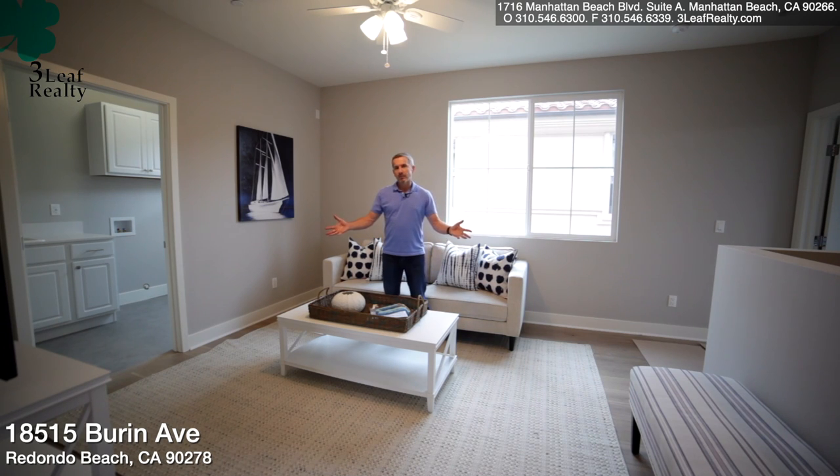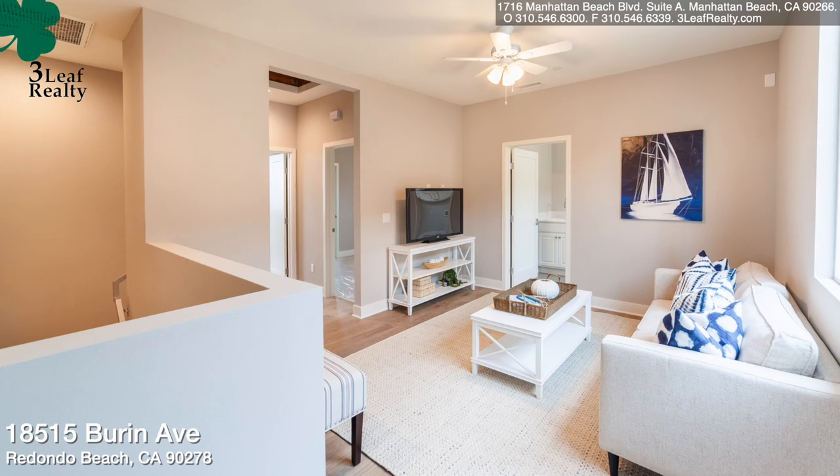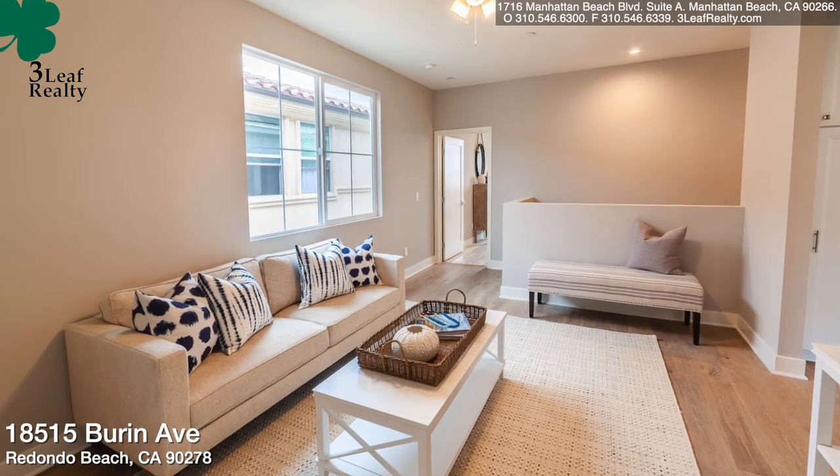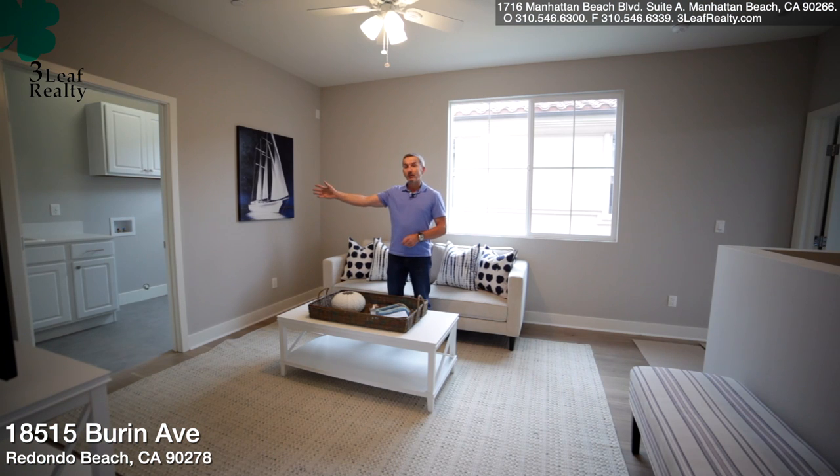Here upstairs, we're in the family room and you can see it's a nice open space — great for doing homework or just hanging out watching TV. Over to my right, you've got the laundry room, which is nice, big and spacious, making it easier to do the laundry.